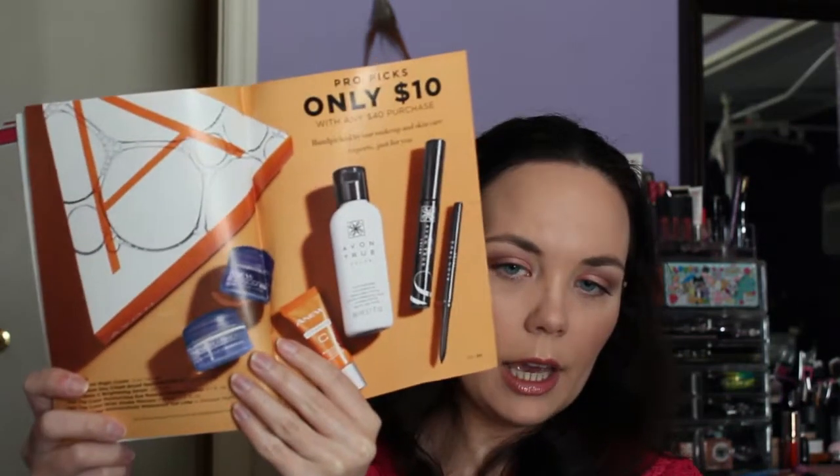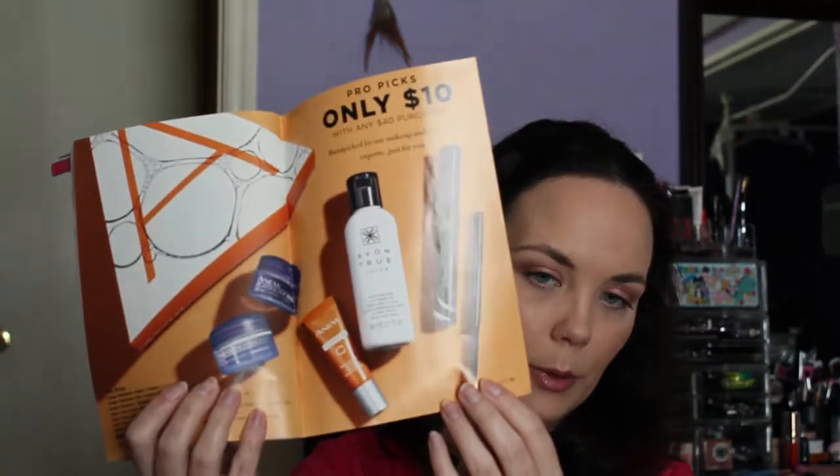The Anew A-Box this campaign is only $10 with a $40 purchase. You get the Anew Night Cream travel size, the Day Cream travel size with SPF 25, the try-it size of the Vitamin C Brightening Serum, the full-size Moisturizing Eye Makeup Remover Lotion at 2.7 fluid ounces, the full-size Wide Awake Mascara in black, and the Glimmer Stick Waterproof Liner in Blackest Night.